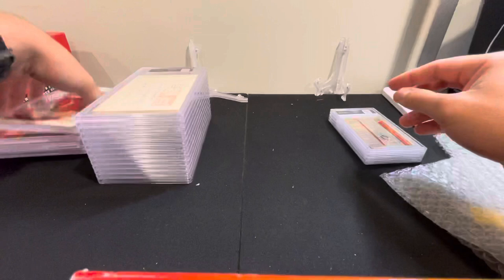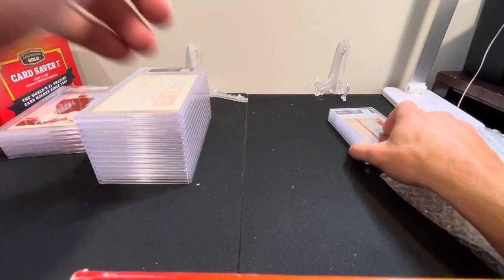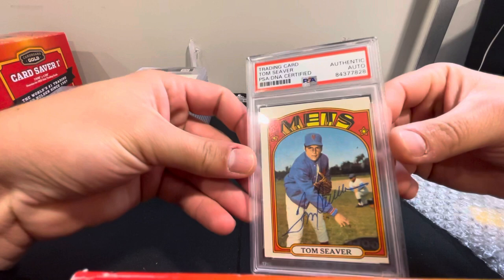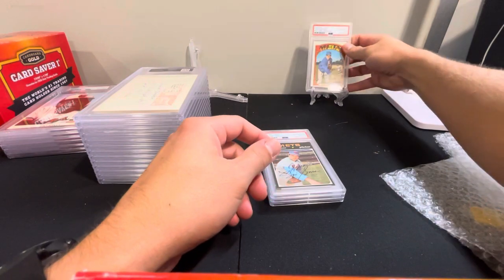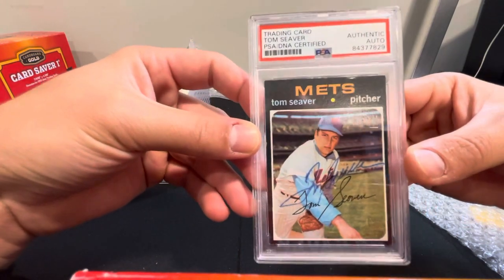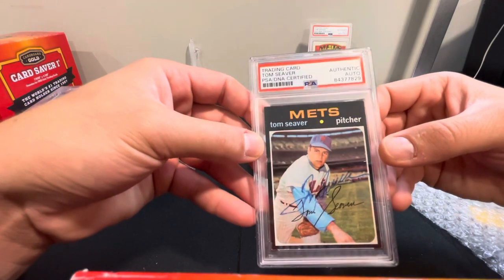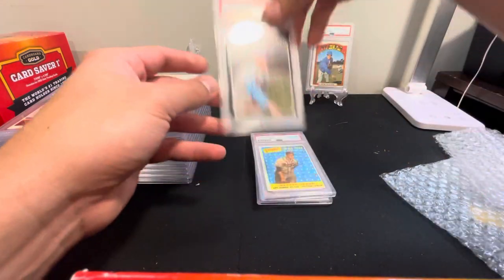I wouldn't normally have paid to send these in, but for $15 a piece it's worth it. There'll be collectors out there that want these. Some of these aren't too valuable, but some of the cards actually should be pretty good. We've got a Tom Seaver on-card auto — authentic, that's a pretty cool card. We got another Seaver auto here — not in great shape but authentic. This looks like a 1971 Topps card.